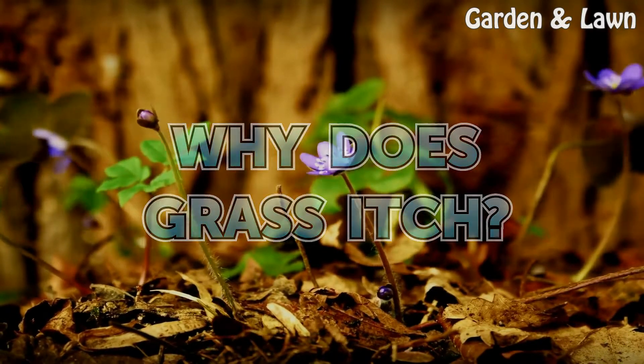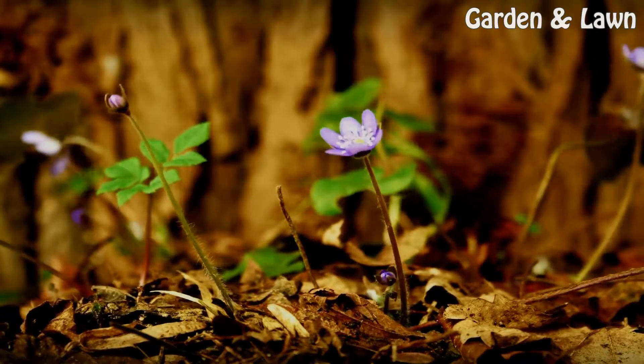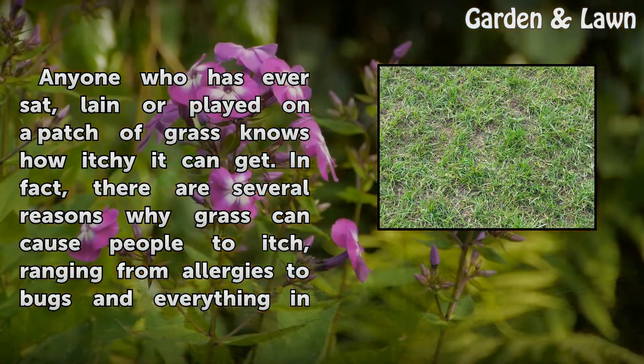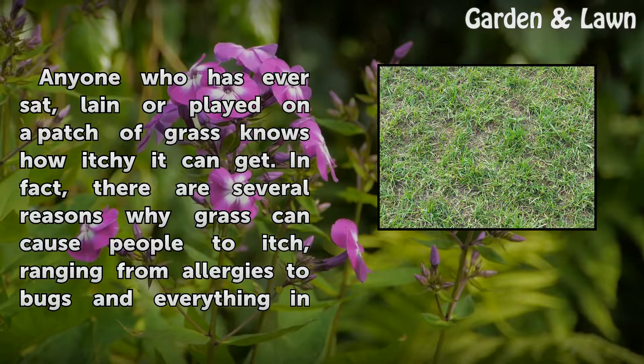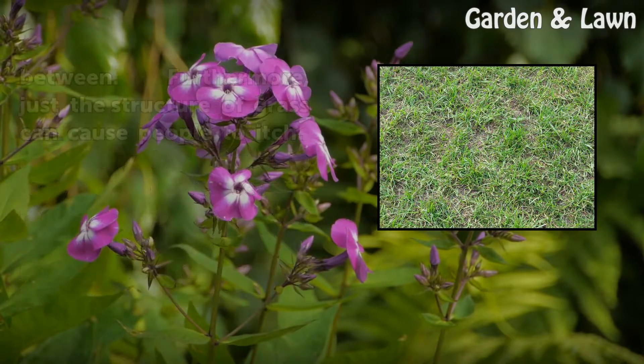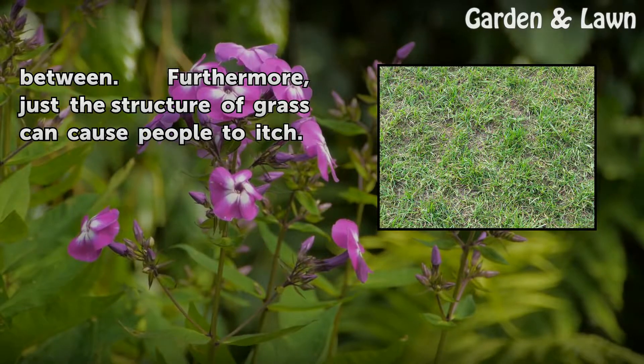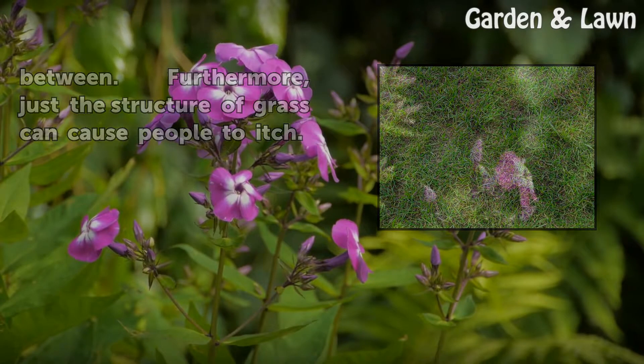Why does grass itch? Anyone who has ever sat, lain or played on a patch of grass knows how itchy it can get. In fact, there are several reasons why grass can cause people to itch, ranging from allergies to bugs and everything in between. Furthermore, just the structure of grass can cause people to itch.